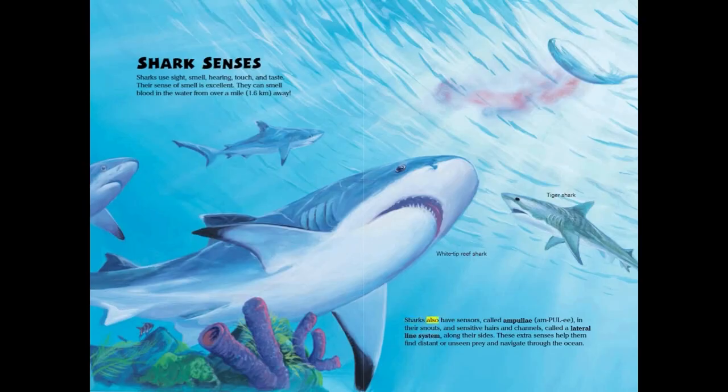Sharks also have sensors called ampullae in their snouts, and sensitive hairs and channels called a lateral line system along their sides. These extra sensors help them find distant or unseen prey and navigate through the ocean.